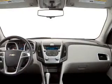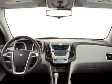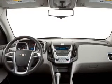Keyless entry, power windows, cruise control, Bluetooth wireless, an AM FM stereo, a satellite radio, power mirrors.